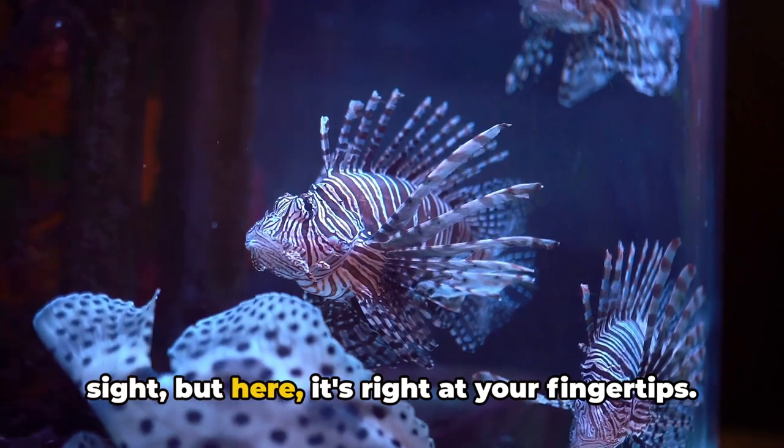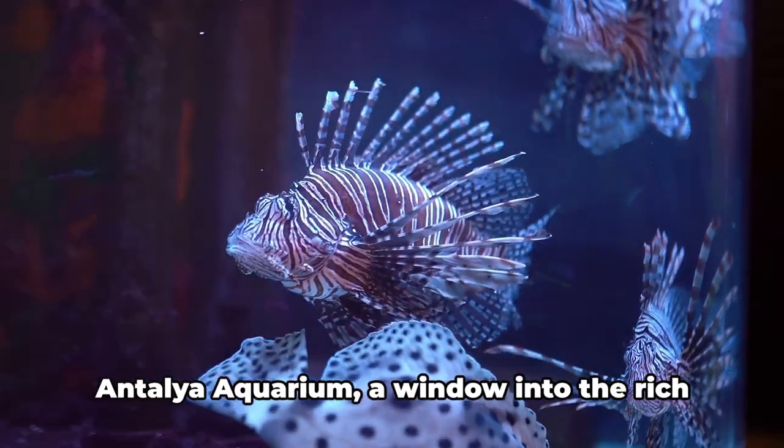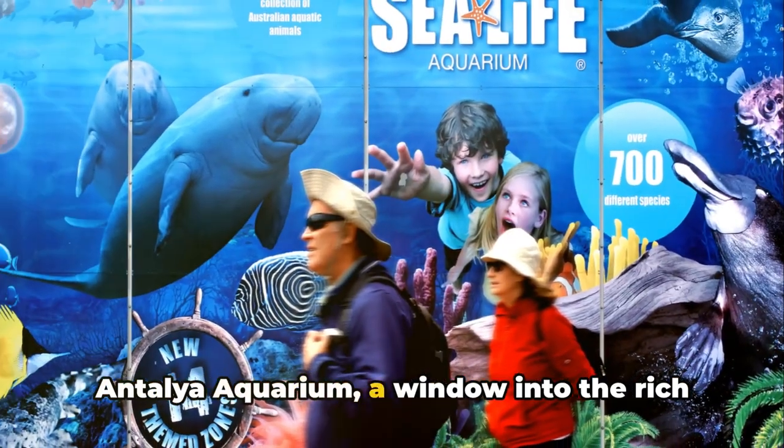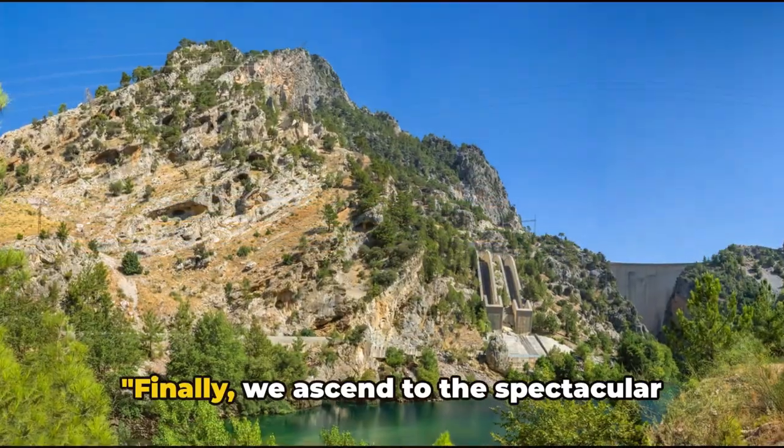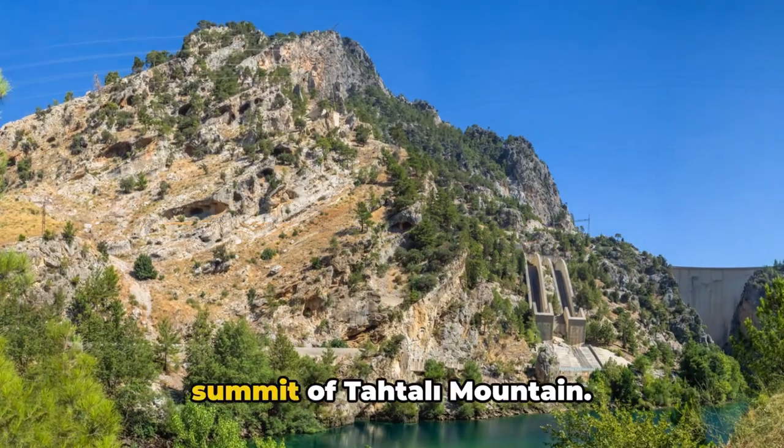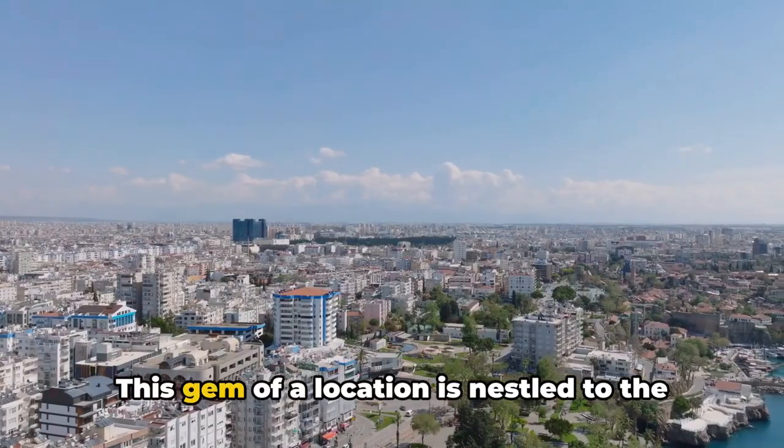Antalya Aquarium, a window into the rich marine life of the Mediterranean, fascinates visitors. Finally, we ascend to the spectacular summit of Tahtali Mountain — this gem of a location is nestled to the west of the vibrant city of Antalya, a promised land for nature enthusiasts.